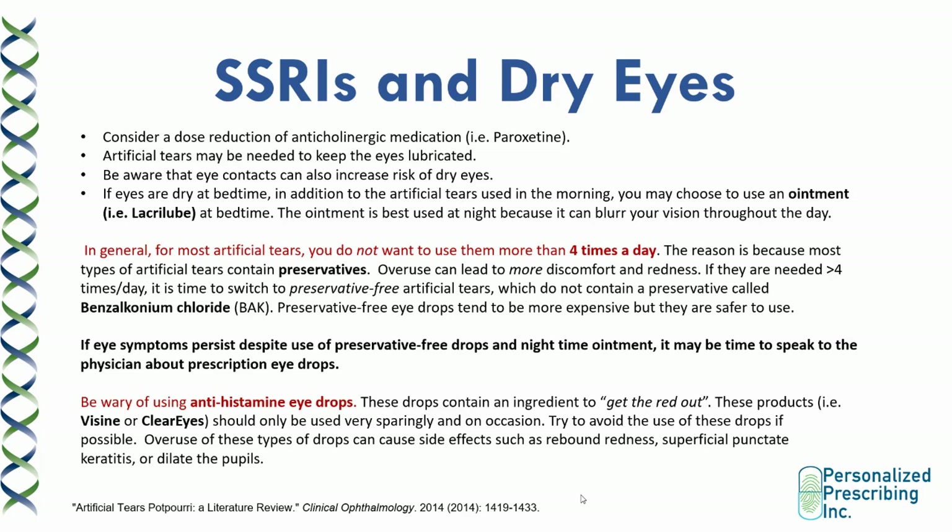Dry eyes are more common with anticholinergic medications such as paroxetine. For patients on paroxetine, consider a dose reduction if they're experiencing dry eyes, since it is a dose-related side effect. Alternatively, if you go lower and the dose is not effective for the patient's symptoms, treat the dry eyes by adding artificial tears to keep the eyes lubricated. Be aware that eye contacts can also increase risk of dry eyes. If eyes are dry at bedtime, in addition to using artificial tears in the morning, you may recommend an ointment such as Lacrilube at bedtime. The ointment is best used at night because it can blur vision throughout the day.